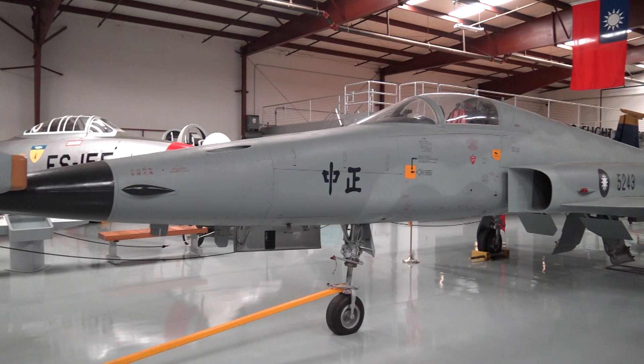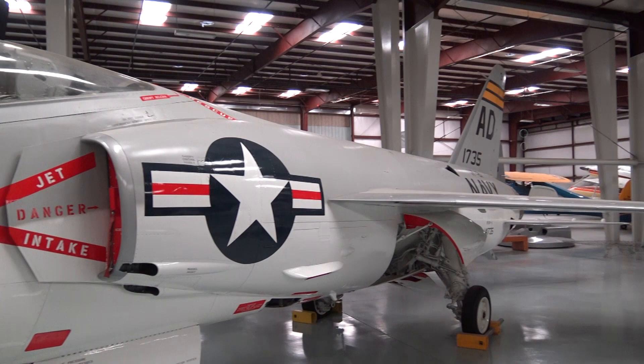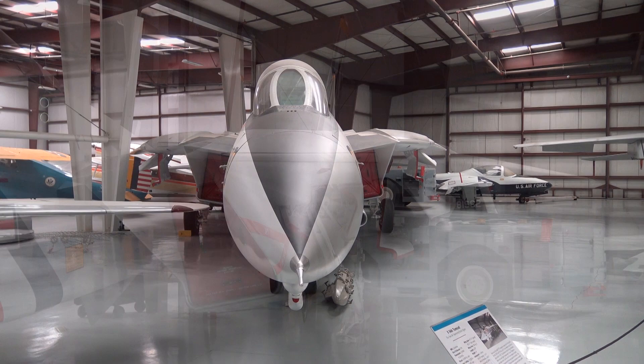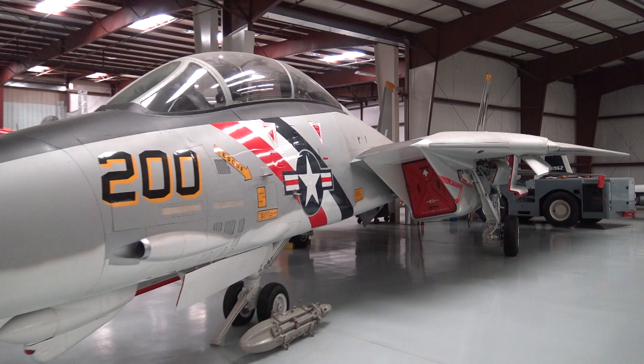Chinese trainer. Nationalist China. Navy version of the F-4 Phantom. Top Gun. F-14 Tomcat. Swing wing. Carrier aircraft.